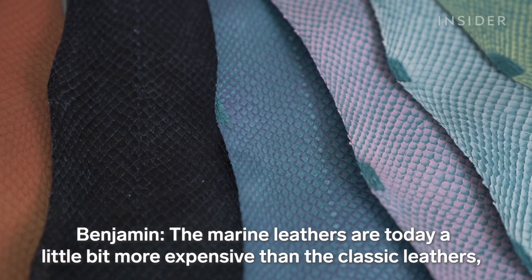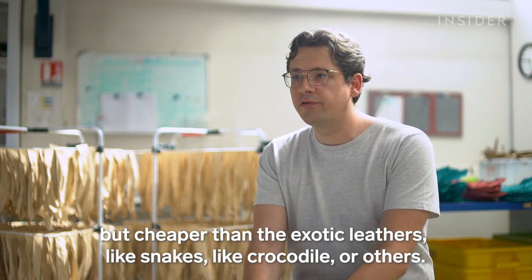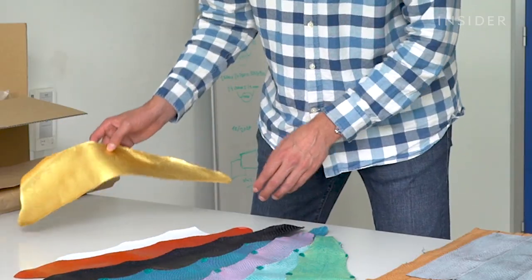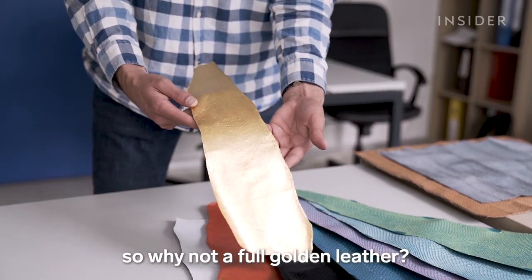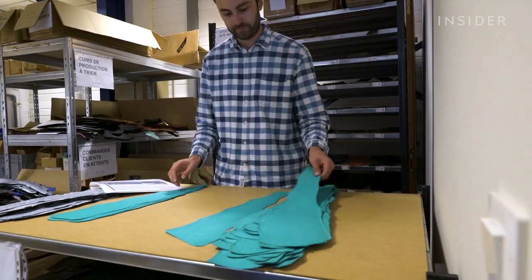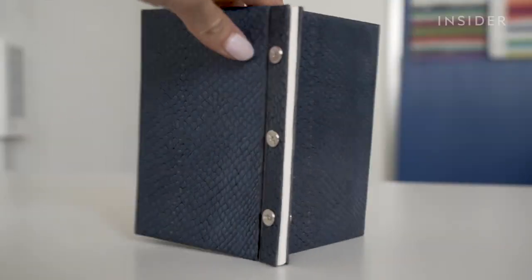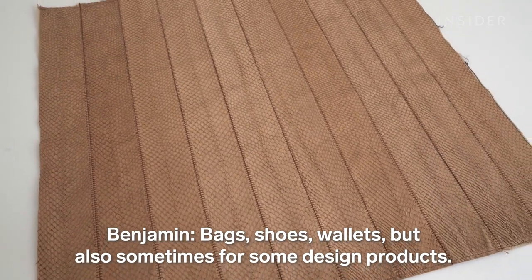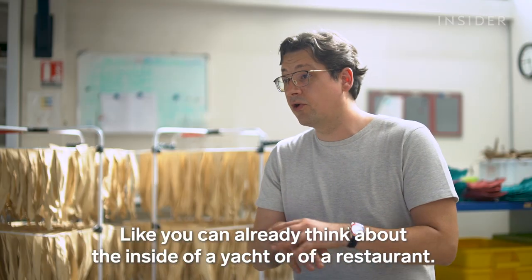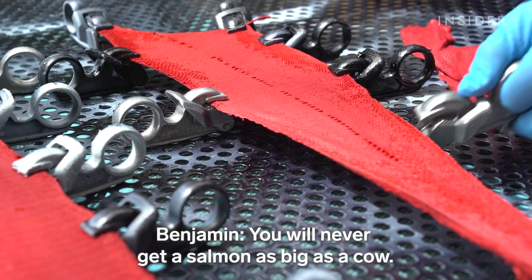This is the final product. Marine leathers are a little bit more expensive than classic leathers but cheaper than exotic leathers like snake or crocodile. Clients can request custom colors, like trout leather covered in actual gold. The company also sells leather at a discount if it has any flaws. The founders say marine leather can be used for just about everything regular leather is — bags, shoes, wallets, and also design products like the interior of a yacht or a restaurant. The tricky part is size: you will never get a salmon as big as a cow.